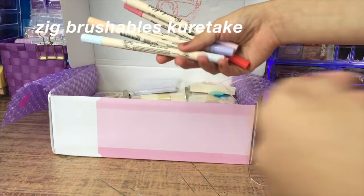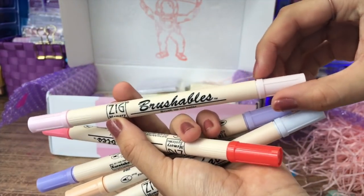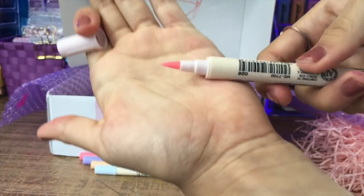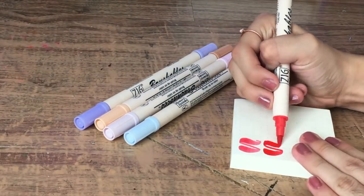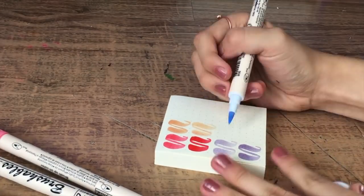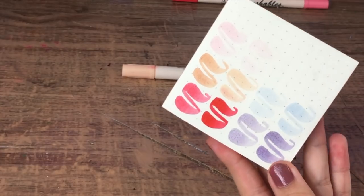La siguiente cosa son estos Sick Brushables de Kuretake. Me pedí más colores porque ya saben que me encantaron. La vez antepasada había pedido algunos colores y pedí otros más para ir completando mi colección de poco en poco. Me gustaron mucho los colores que pedí. Aquí les dejo el swatch. Esto es algo que me encanta porque puedes pedir los plumones en individual.